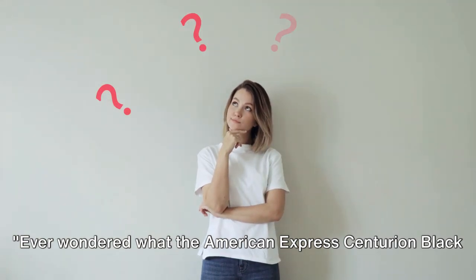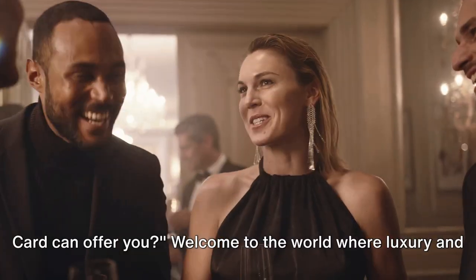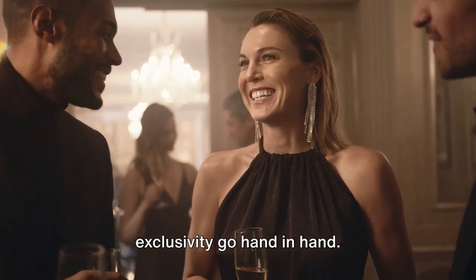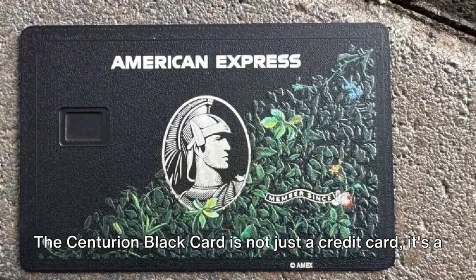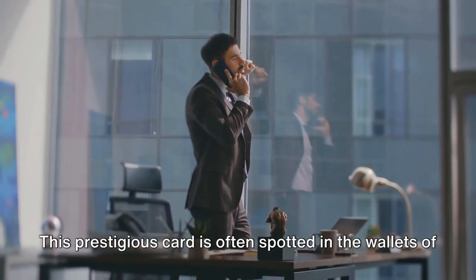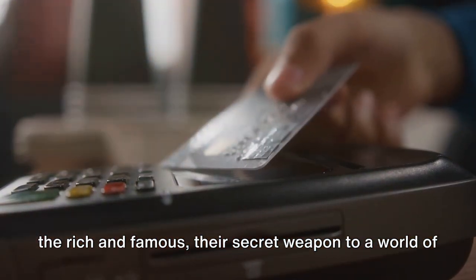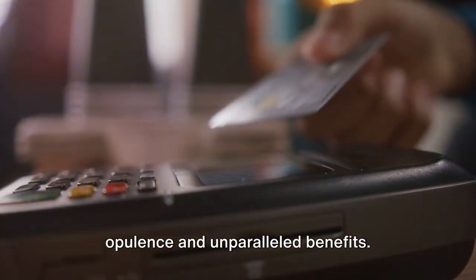Ever wondered what the American Express Centurion Black Card can offer you? Welcome to the world where luxury and exclusivity go hand in hand. The Centurion Black Card is not just a credit card, it's a status symbol. This prestigious card is often spotted in the wallets of the rich and famous, their secret weapon to a world of opulence and unparalleled benefits.